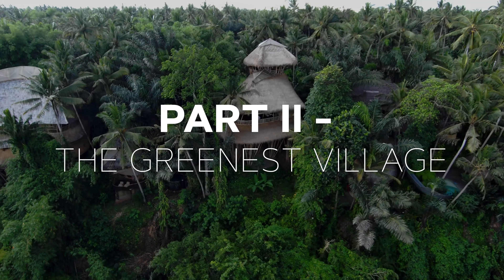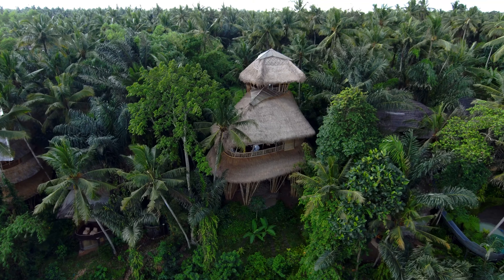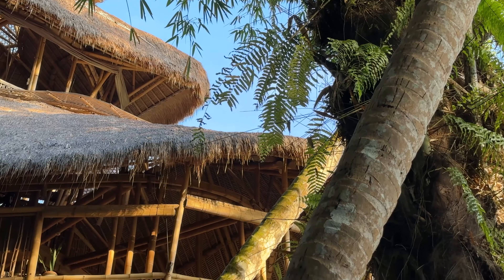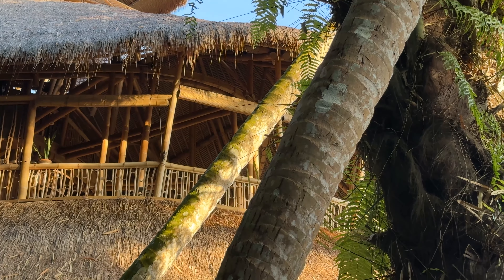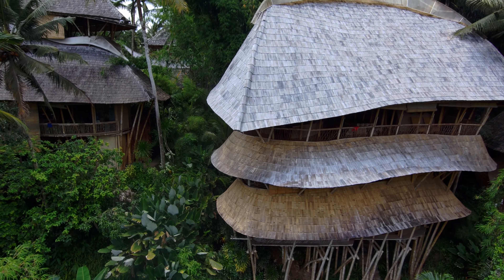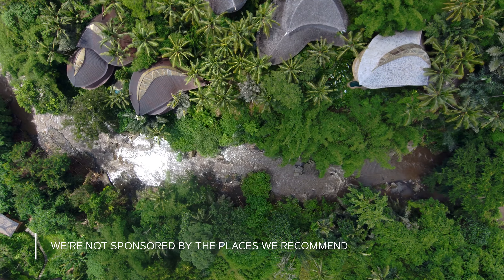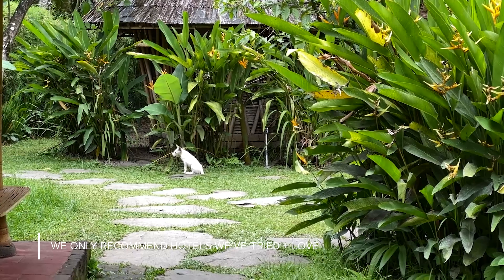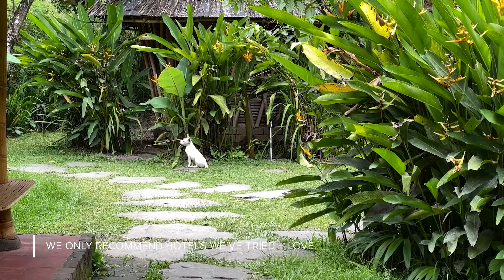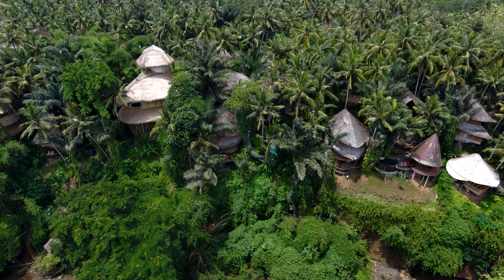Across the river from Bamboo Pure is the Green Village, designed by IBUKU and built by Bamboo Pure — a pretty amazing site with bamboo structures blending into the river valley. The open-air design allows for natural ventilation and cooling, and the village also utilizes rainwater harvesting and recycling systems to reduce waste and minimize their impact on the environment.